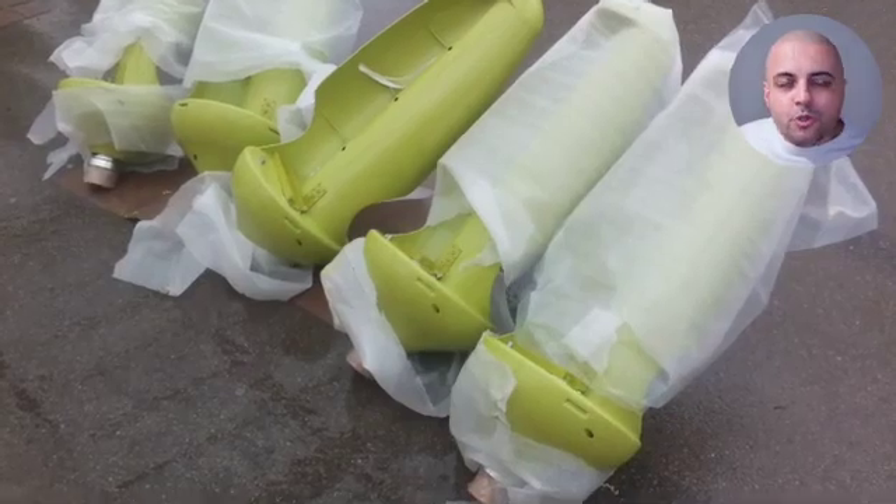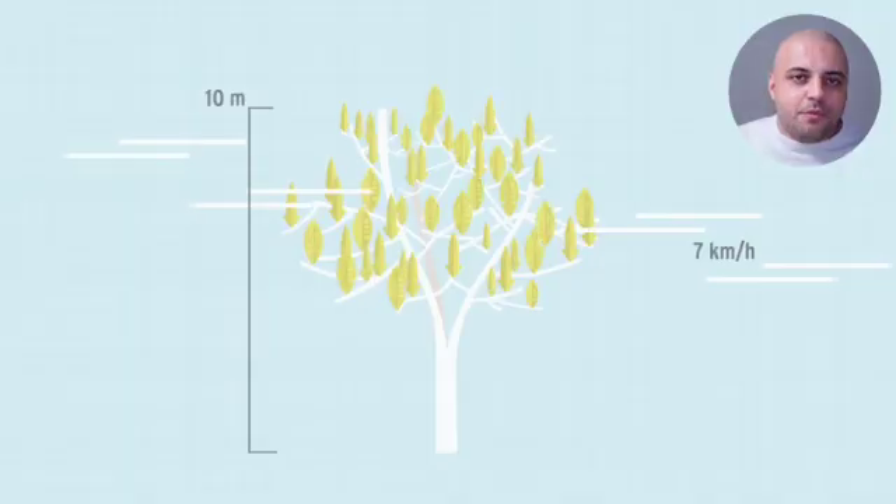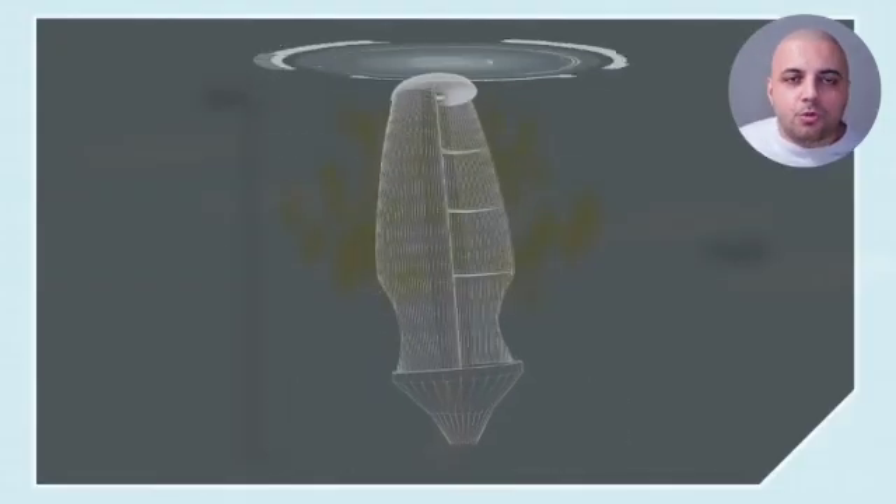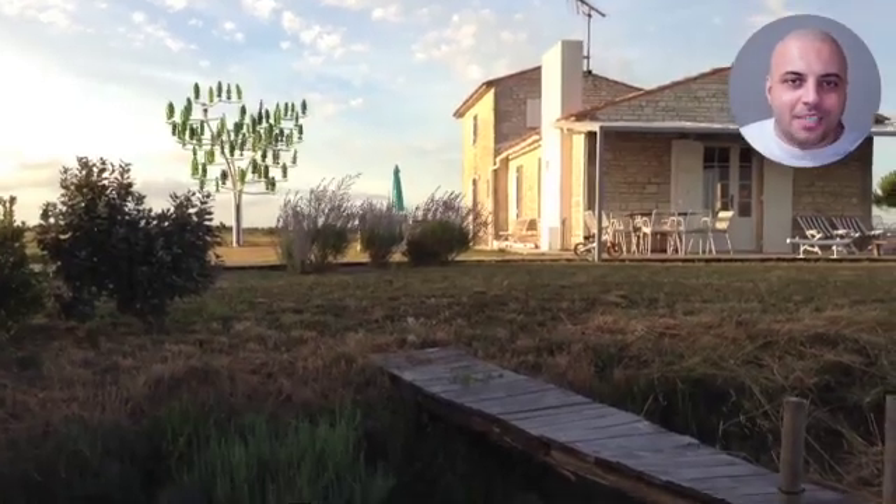New World Wind also utilizes the sun with its development of the Wind Tree with solar petals, stretching the technology even further depending upon your household or office's electrical needs and budget.